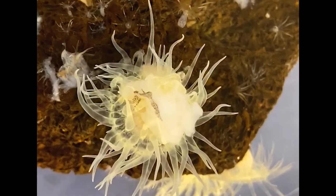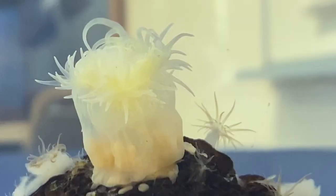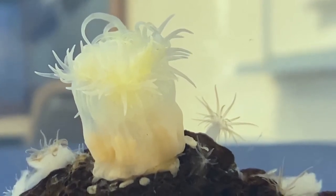With the Aptasia anemone, food moves from the mouth into the pharynx and eventually into the gastrovascular cavity.